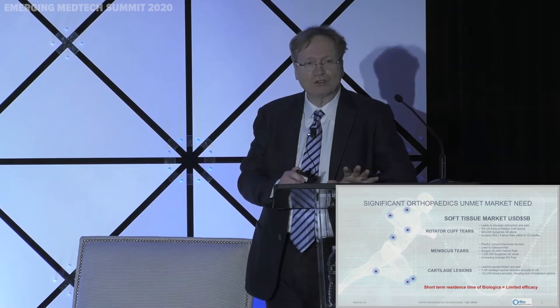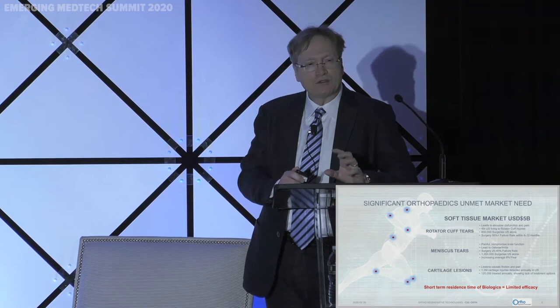The same applies to meniscus tears — about 20% to 40% of standard of care meniscus tear repairs have failure. And for cartilage lesions, out of 1.2 million diagnosed cartilage lesions per year, only 120,000 are addressed or repaired. There is significant need to improve the options there too, because surgeons have very limited tools right now.